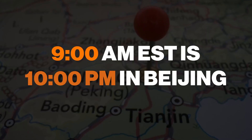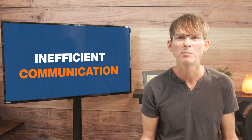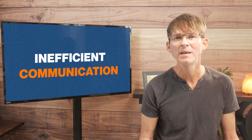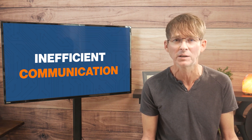For example, 9 a.m. Eastern time in the U.S. is 10 p.m. in Beijing. Even email communication can have a lag time of 24 hours to get a reply. Between the language barrier and the time difference, live phone calls can also become very problematic. In general, expect most of your communication to be limited to emails, especially when discussing technical details.